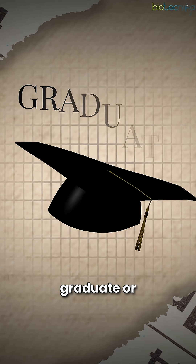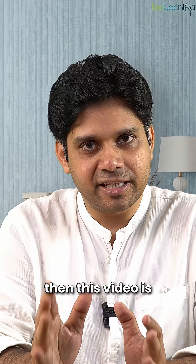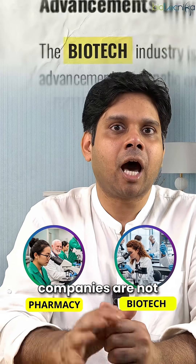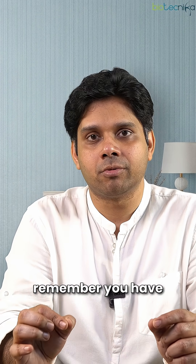If you're a biotech or pharma graduate or postgraduate looking for jobs in the industry, this video is for you. Most biotech and pharma companies are not in your city, and that's something which is a strong signal you should remember.